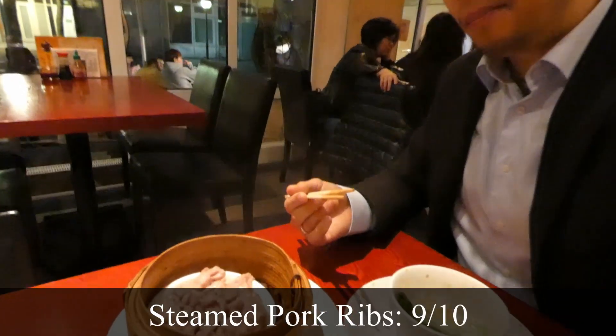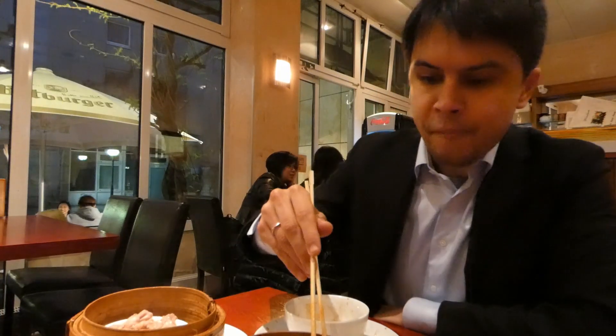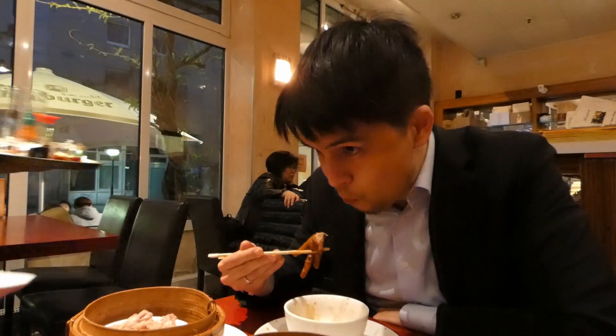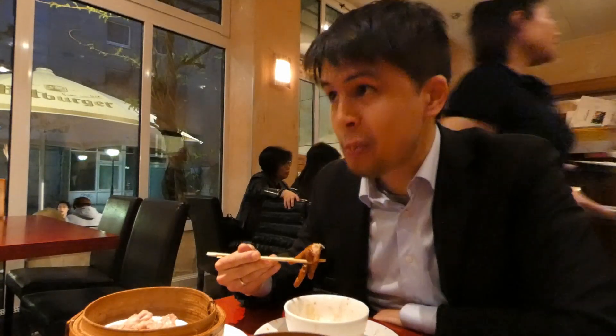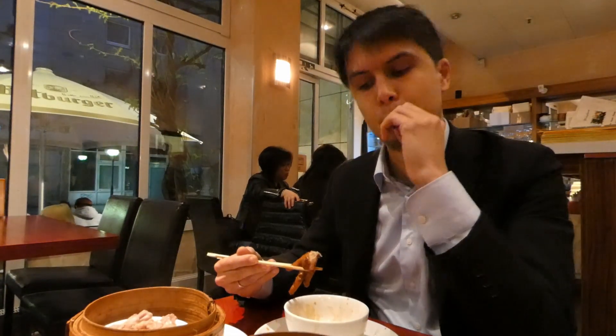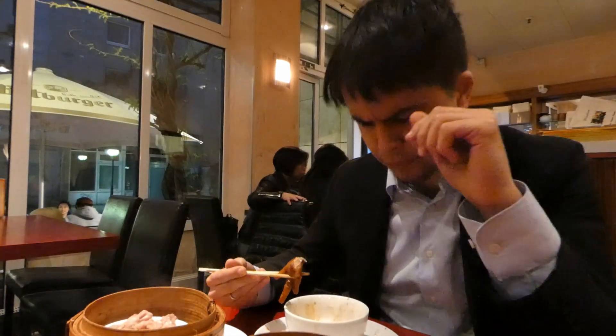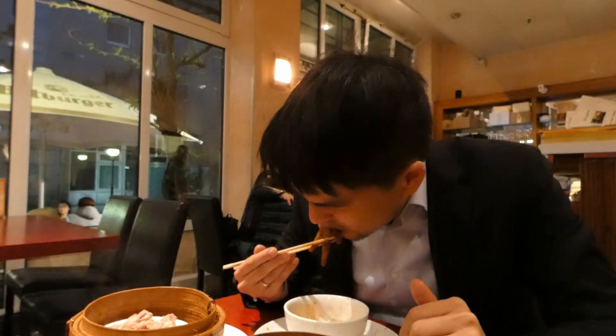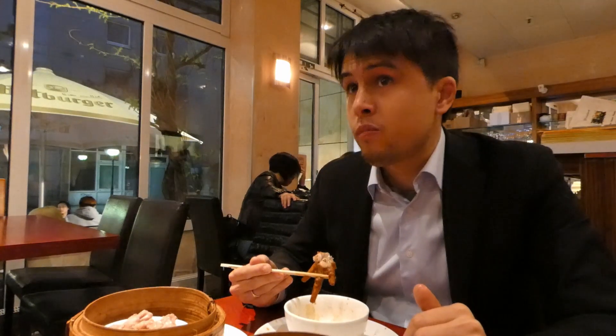The next dish they brought were steamed pork ribs. What they basically do is take small pieces of pork rib, put them in with some black beans and some sesame oil, then steam it up. It's amazingly yummy — and because you have that little bit of bone in there, it also makes it really crunchy.